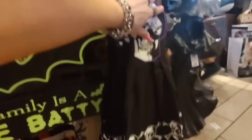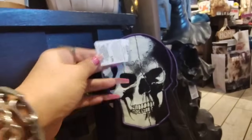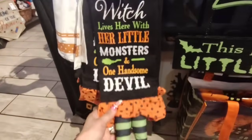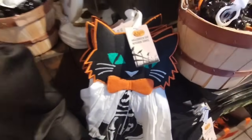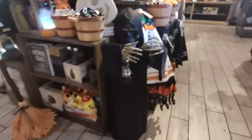Then they have these towels — look at the bottom, $7.99. 'A wicked witch lives here with her little monsters and one handsome devil' — love the shoes. It's going to be about $6.99, that's actually even better. And then look at the cat, JP inspired — I love that. Look at that, the mummy, the face. And then look at this guy — not sure how much he is, but that's okay.